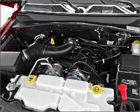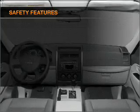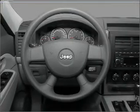An alarm system, an AM-FM stereo with a CD player, an adjustable tilt steering wheel. If safety is a high priority, rest assured knowing that these top safety components are included.